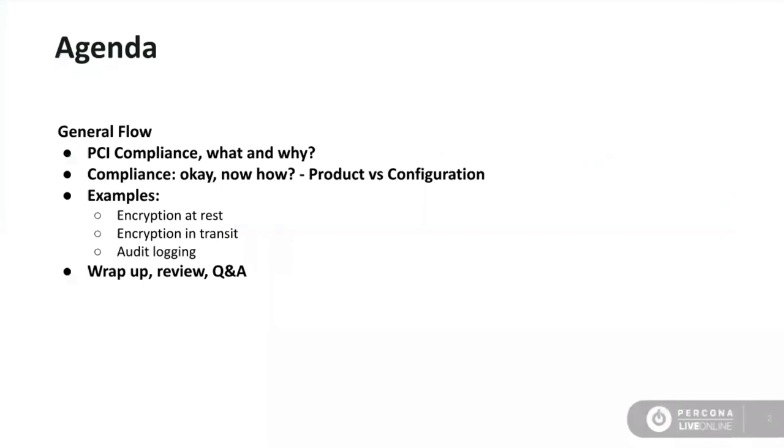Absolutely. We decided to conduct this talk because Percona customers and product users are frequently asking us about our PCI compliance, both within Percona Server for MongoDB and within our services in general. I am the fortunate one who gets to answer those questions. So we thought maybe we'd get ahead of this and start providing some of this information in the form of more public demonstrations and more public documentation. This is our first start.